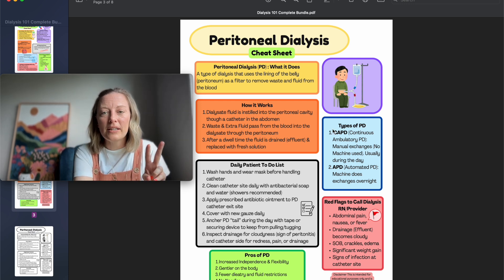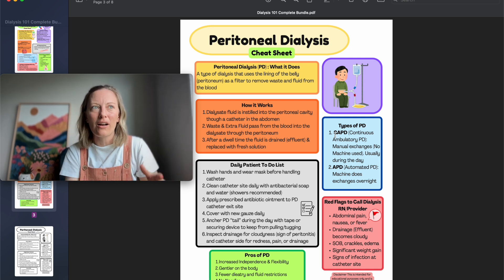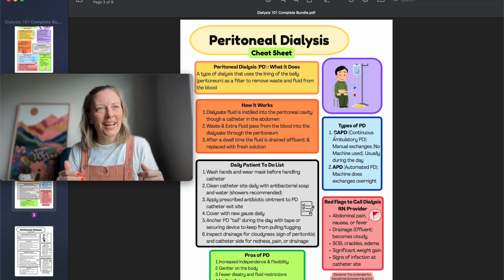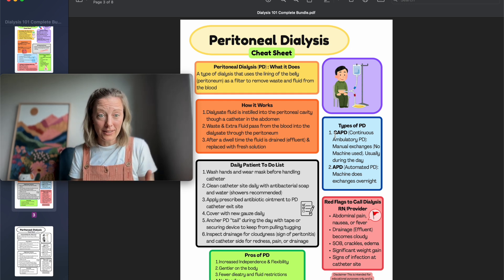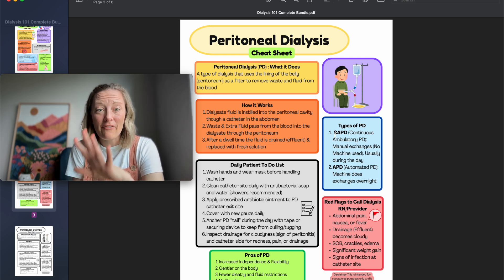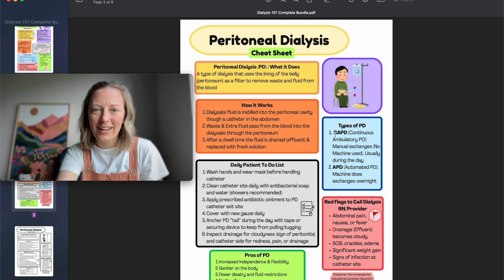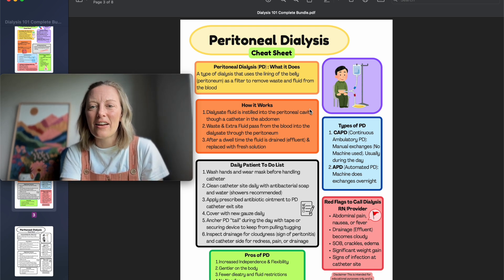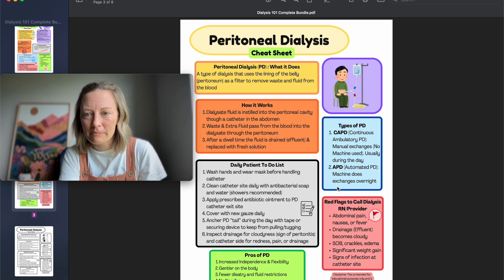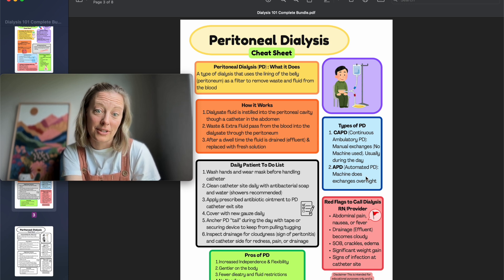There are two types of PD. CAPD — continuous ambulatory PD — involves manual day dwells with gravity exchanges. Automated PD uses a cycler machine. The majority of patients use the cycler, which does the exchanges automatically overnight.